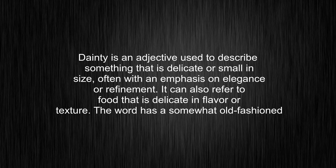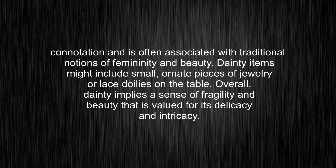Dainty is an adjective used to describe something that is delicate or small in size, often with an emphasis on elegance or refinement. It can also refer to food that is delicate in flavor or texture. The word has a somewhat old-fashioned connotation and is often associated with traditional notions of femininity and beauty.